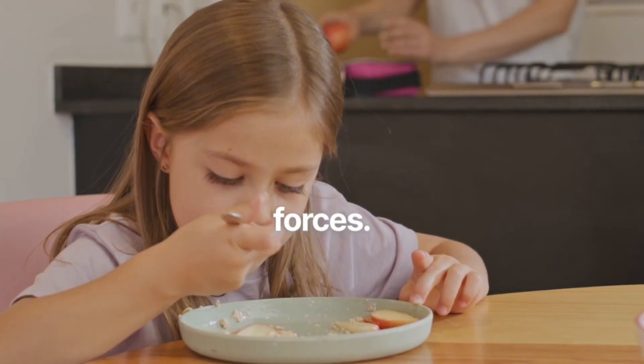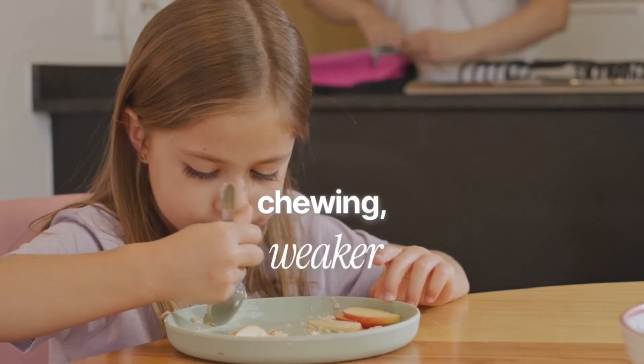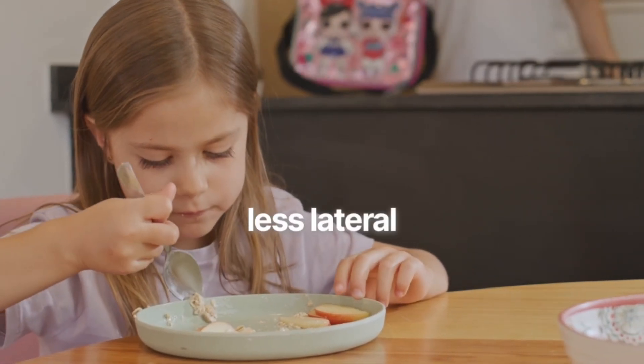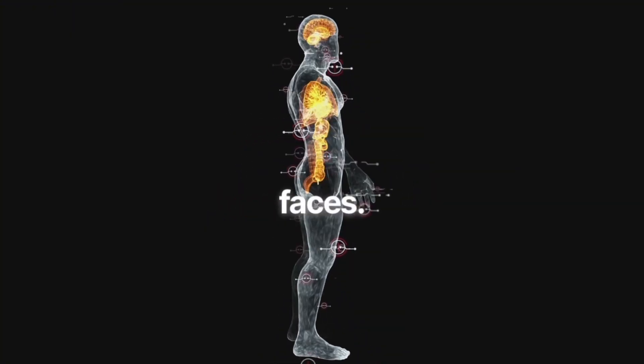Second: chewing forces. Modern diets are soft — way softer than what human skulls evolved for. Less chewing equals weaker masseter muscles, equals less lateral and forward pressure on the maxilla. This contributes to long, narrow faces.